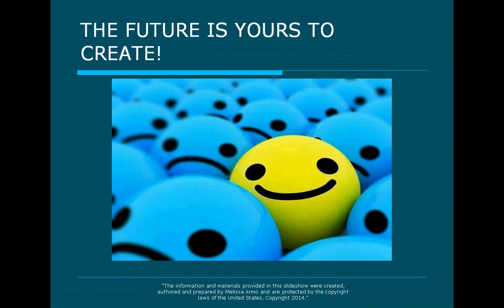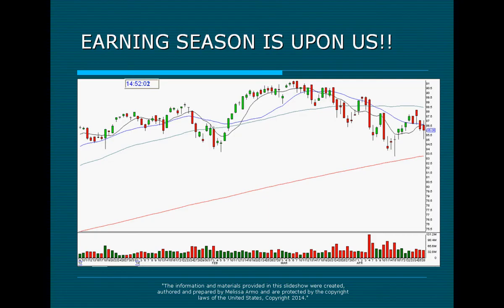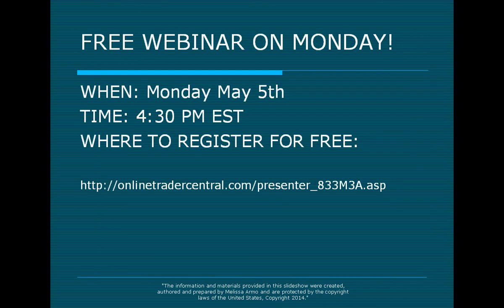Remember, the future is yours to create. If you want to be happy, you can be. If you want to be successful in the market, you can be. Earning season is upon us — this is the chart of the market. Great time to trade and lots of money to be made in the month of May. I will see you at the free webinar on Monday, May 5th at 4:30 Eastern Time.